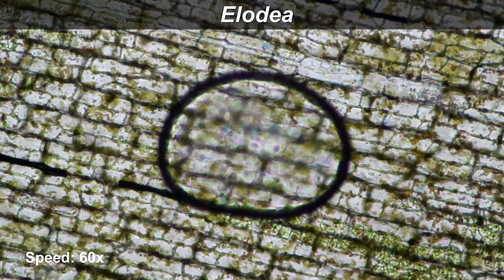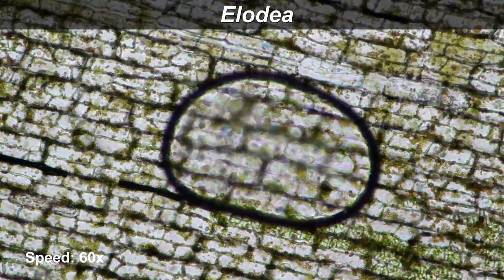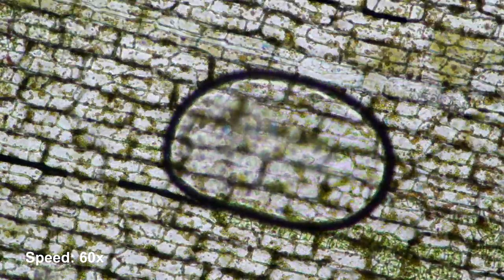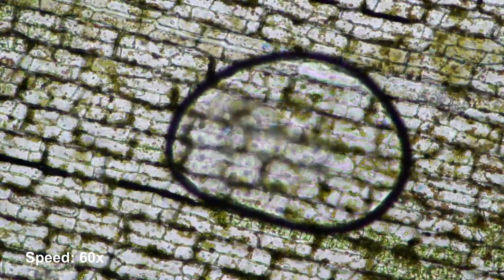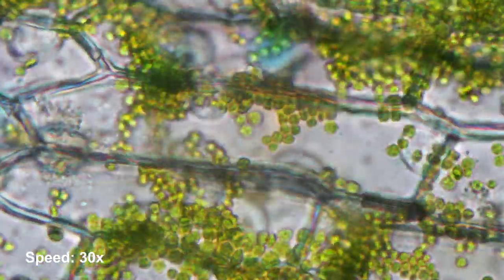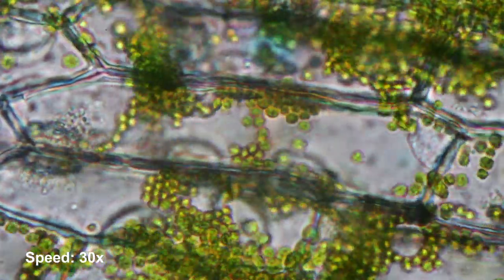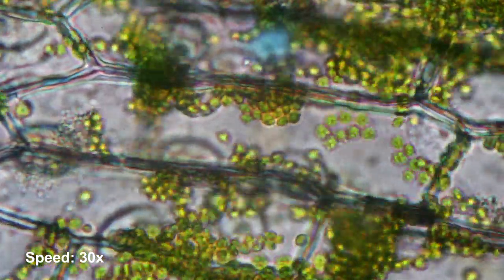This here is Elodea. Elodea is a water plant, and in the middle you have an expanding oxygen bubble. It's expanding because the plant cells produce oxygen and this oxygen builds up. Inside the cells of the Elodea there are chloroplasts — these are the little green structures — and they too move around here in time-lapse.